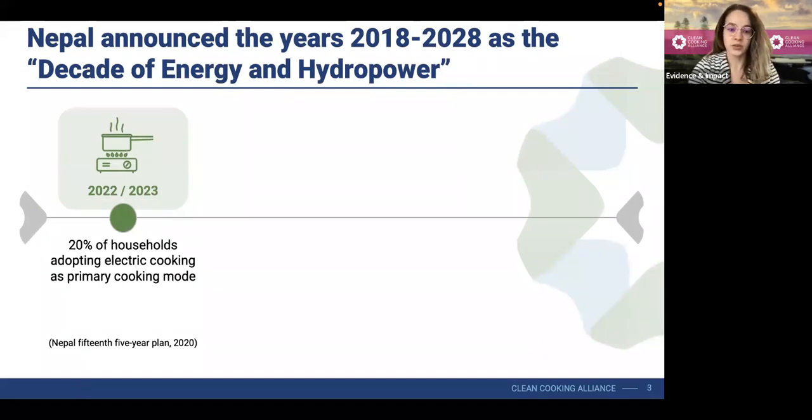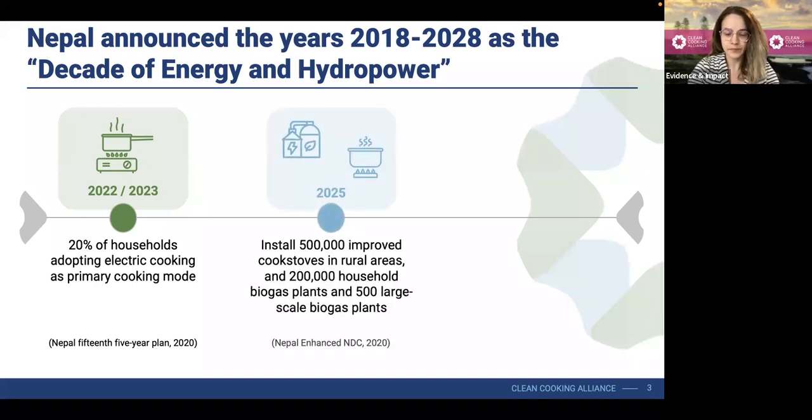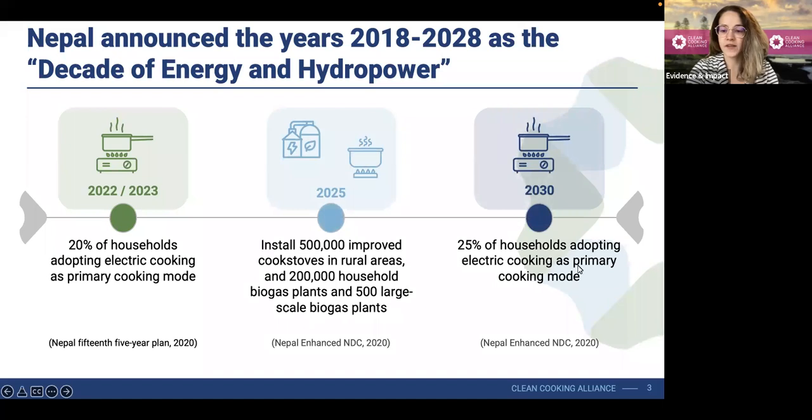Some of those goals include 20% of households adopting electric cooking as their primary cooking mode. And despite these ambitious targets and access to quite rich energy-related data, policymakers and planners have been facing challenges to distill all available data sets to make evidence-based programmatic decisions based on both supply and demand-side factors.